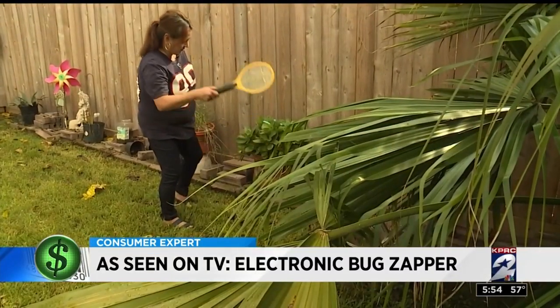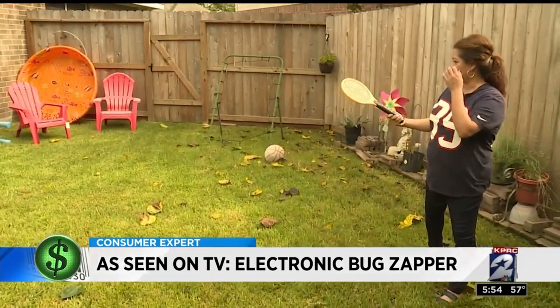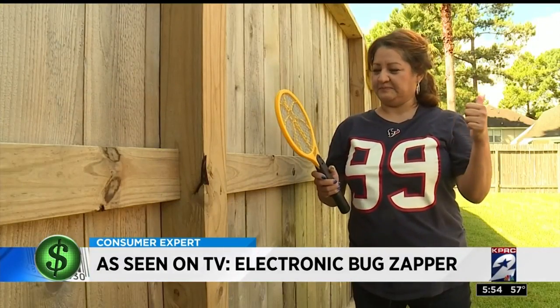Yuck. Celia said for $5.99 she'd buy it and proudly practice her swing for when those pesky mosquitoes return. I'd give it a thumbs up. All right, you do have to be very careful with this device around children — keep it somewhere they can't reach it.